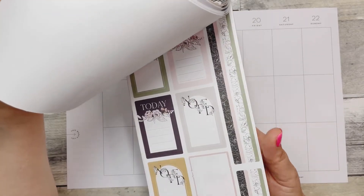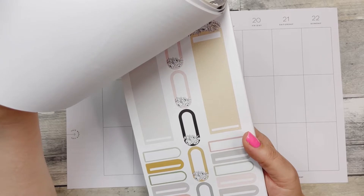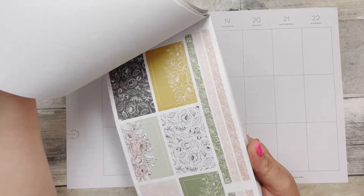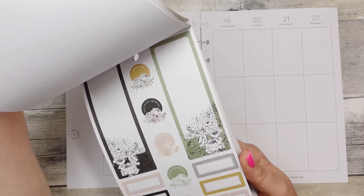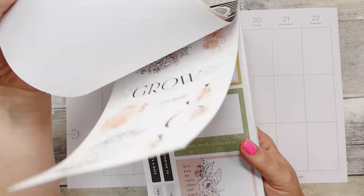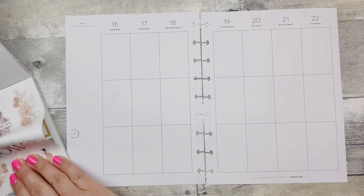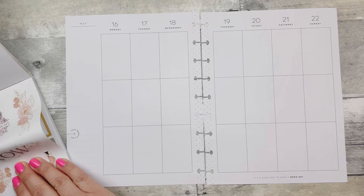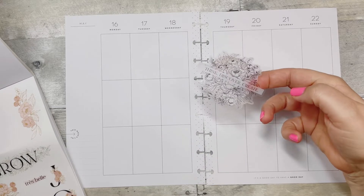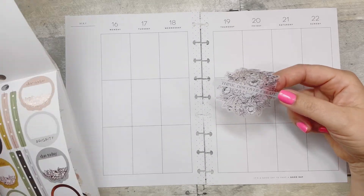I'm really drawn to that mustard color, but part of me also wants to save it for fall. Why am I this way? Do you guys do that too — you like something so much but you want to hoard it for a little while? No, just use it! I think I'm gonna pull this... maybe we will be hoarding the mustard sticker.